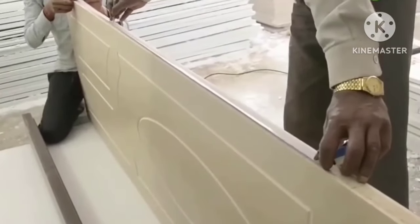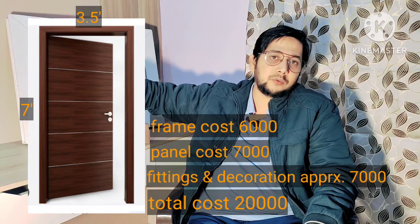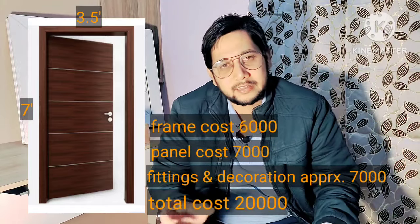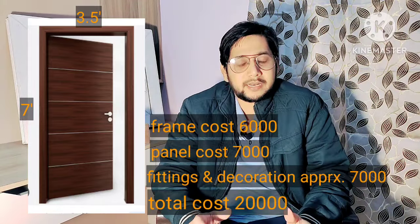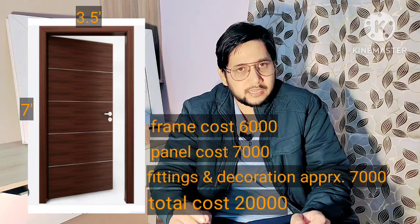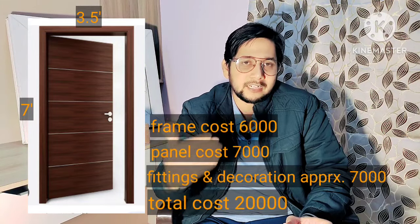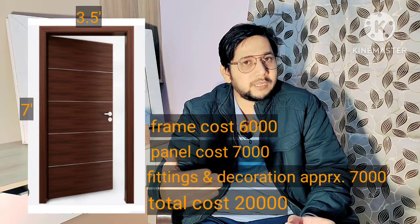If you talk about costing for a 7 feet by 3.5 feet door: the frame cost using a 1.5 inches by 5 inches profile will be around 6,000 rupees. If you use a WPC shutter, it will cost around 7,000 rupees, making the overall total 13,000 rupees. After adding laminates or polish, the total comes to approximately 18,000 to 20,000 rupees.